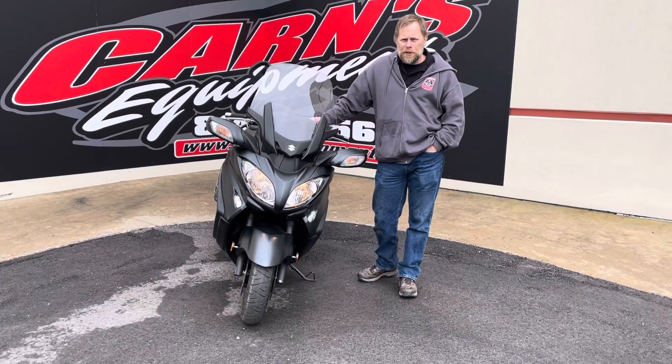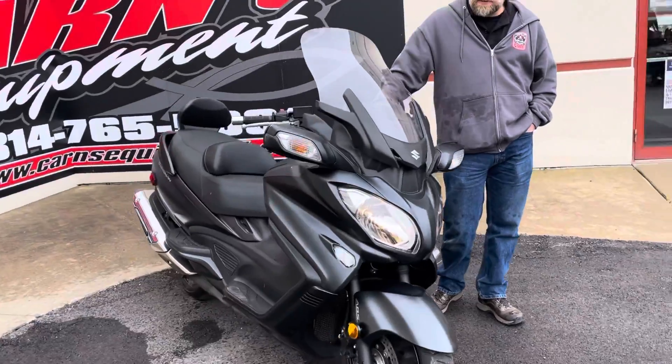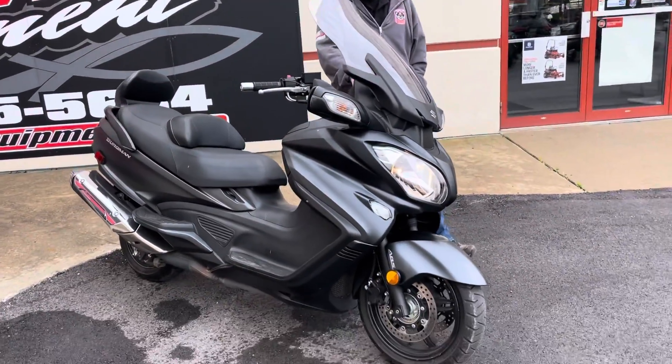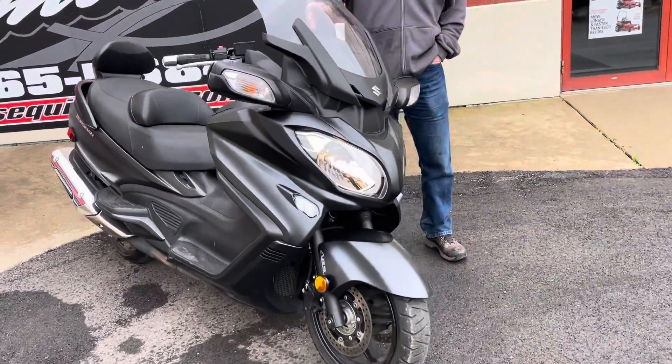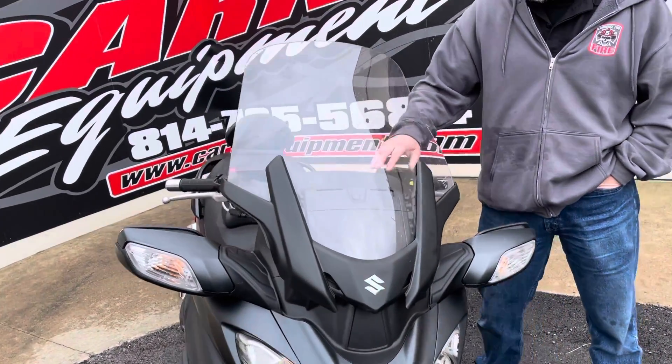This is Curt at Cards Equipment with a 2016 Suzuki Burgman. This is a 650 scooter, the executive model. Not a whole lot different than a regular 650, but it does have a few tweaks on it.